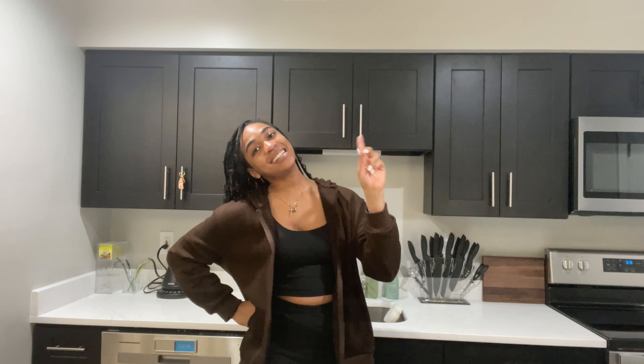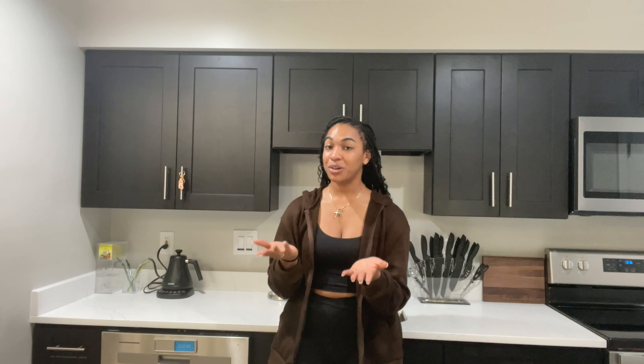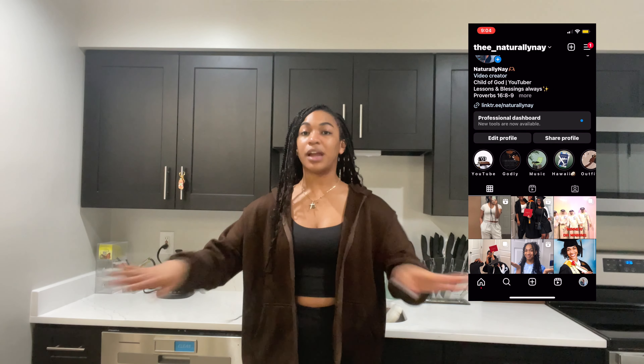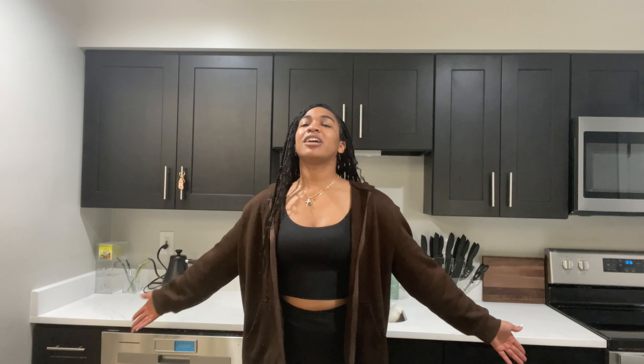I hope you guys liked this video — please like, comment, share, and subscribe, and hit the bell above so you get notified every time I post. If you have any suggestions, leave them down below. I also have an Instagram where you can DM me separately. Without further ado, it's your girl Nashley — remember to go slay and pray, and have a good freaking day! Love y'all, peace.